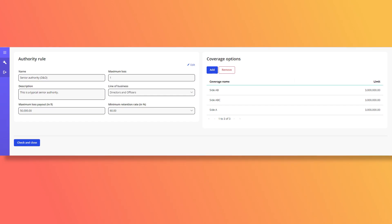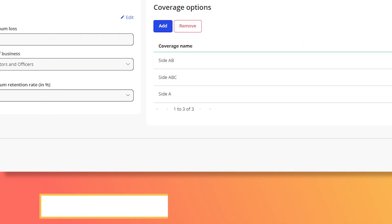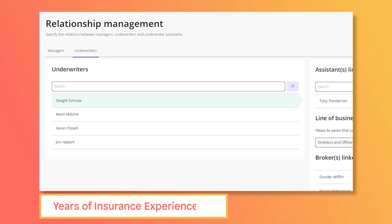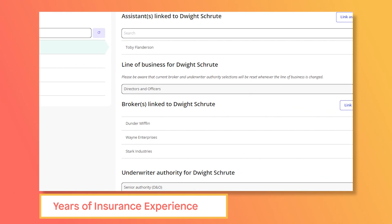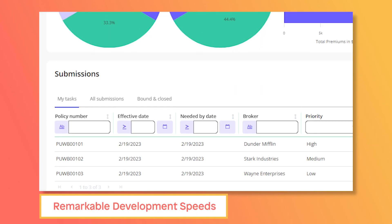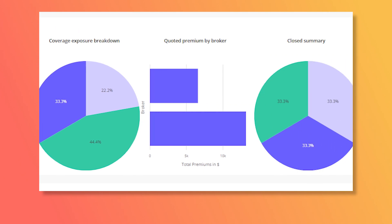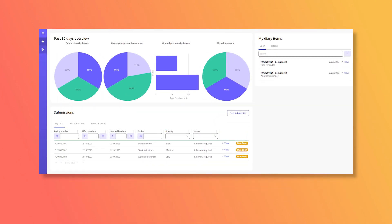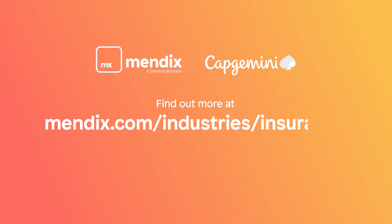The Mendix underwriting workbench accelerator gives an insurer the best of both worlds — a starting point built from years of insurance experience with the flexibility to completely customize to your specifications, and all that at speeds traditional development simply can't provide. If you want to revitalize your customer experience with Mendix, contact us for a demo.